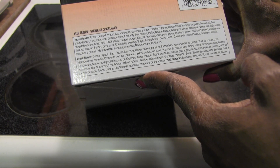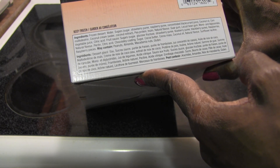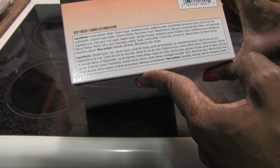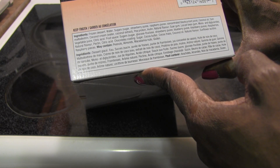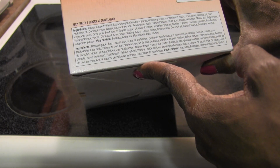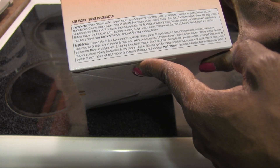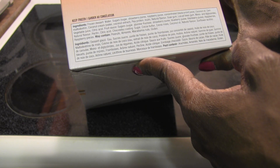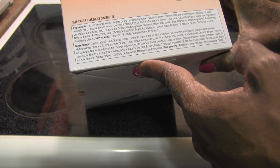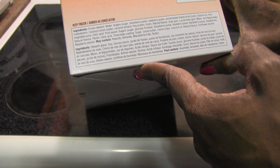...raspberry puree, concentrated black currant juice, coconut oil, corn maltodextrin, coconut cream, pea protein, inulin, natural flavor, guar gum, locust bean gum, mono and diglycerides, vegetable juice, citric acid. The fruit sauce has sugar, glucose, fructose, strawberry puree, blueberry puree, blackberry puree, raspberries, natural flavor, pectin, and citric acid. The chocolatey coating has sugar, cocoa butter, cocoa mass, coconut oil, natural flavor, sunflower lecithin, and raspberry pieces.